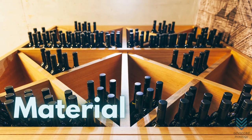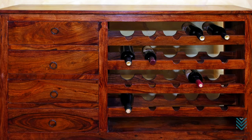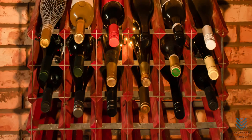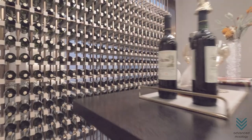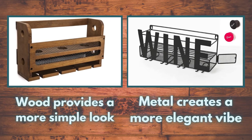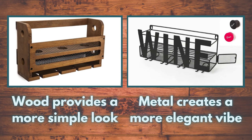Material. Wine racks are made in various materials, mostly from wood and metal. Both of these are durable enough to withstand the weight of the wine bottles. However, the material also affects the design or look of the rack. Wood provides a more simple look, while metal creates a more elegant vibe.